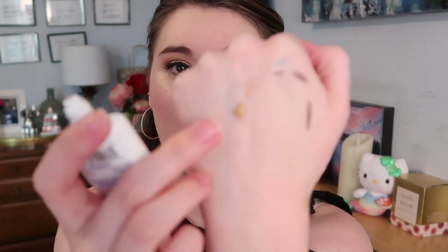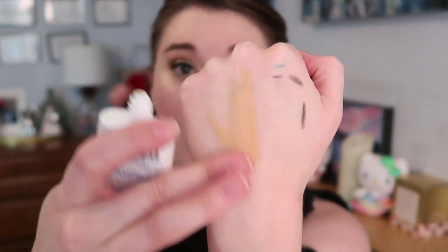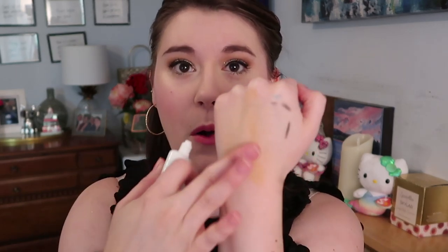I wondered if the Supergoop sunscreen has a tint, and it does — it's a little bit tan for me, but I think it would suit most people. It seems to blend out and not leave too much coloring. It would make me look a little tan on its own, which is pretty cool. It expires in 2021 and it is really smooth — a little silicone-y, but I think it'll be nice to use if I self-tan.